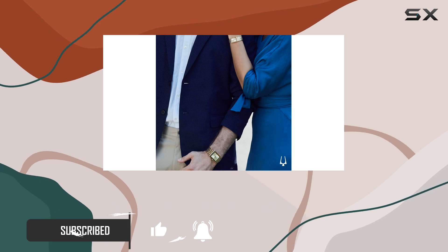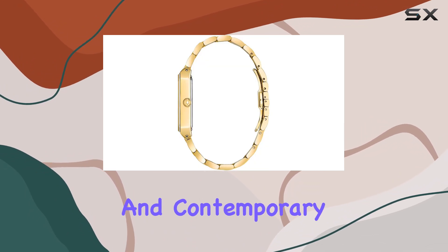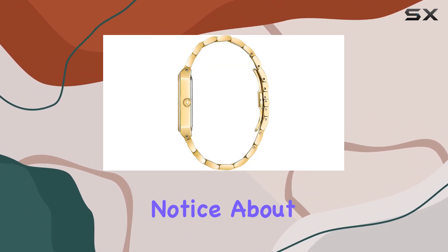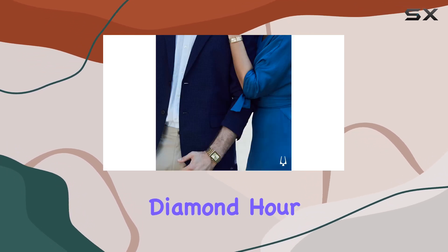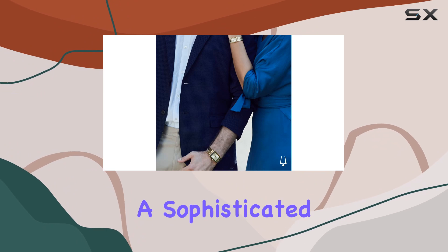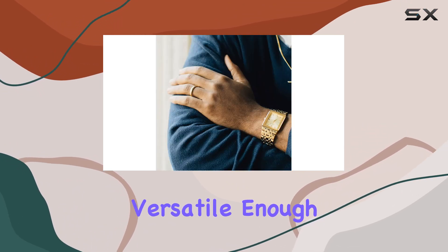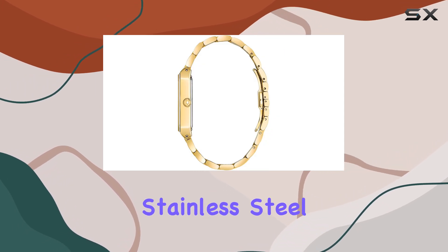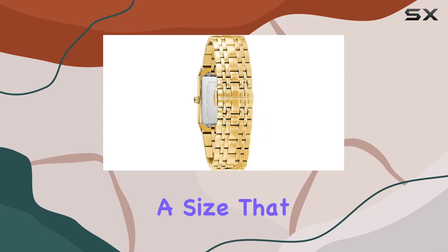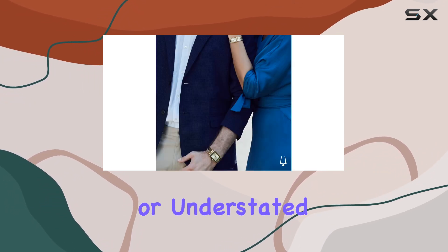With its sleek design and modern aesthetics, the 97D120 is a fascinating blend of traditional craftsmanship and contemporary flair. One of the first things you'll notice about this watch is its striking appearance. The minimalist dial, accented with diamond hour markers, exudes a sophisticated elegance that catches the eye. These elements make the watch versatile enough to be worn at both formal events and casual outings. The stainless steel case measures 42 millimeters in diameter, a size that suits a wide range of wrist sizes and doesn't feel too bulky or understated.